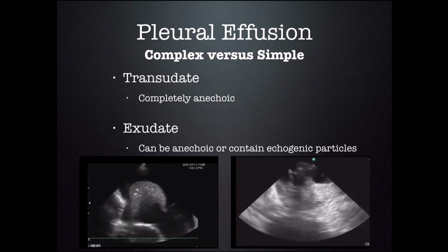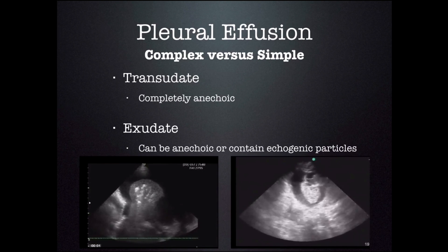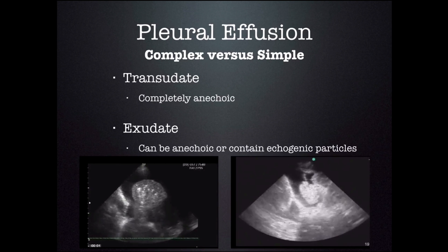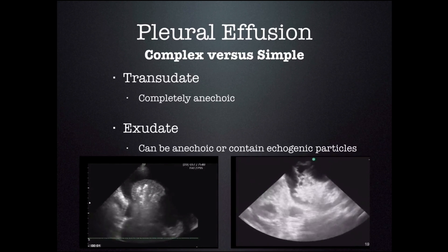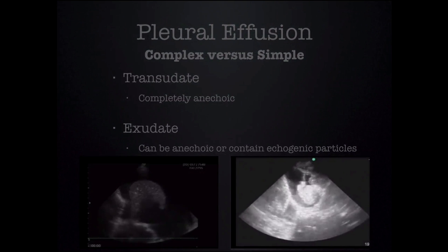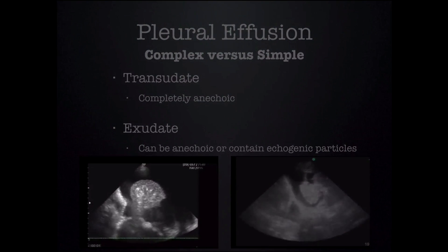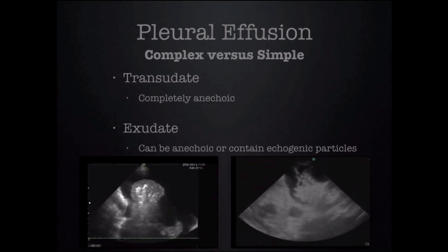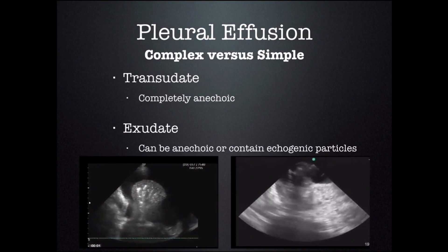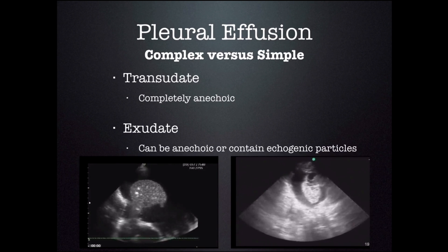You cannot always tell if a pleural effusion is complex, meaning an exudative process, or simple, as in a transudative process. If you see substances floating in the fluid, as in the picture on the right, you know that this is an exudative process. The picture on the left is anechoic fluid, and you cannot tell just by the ultrasound whether it's a transudate or an exudate — the only way to know is to stick a needle into the fluid, draw some out, and test it.